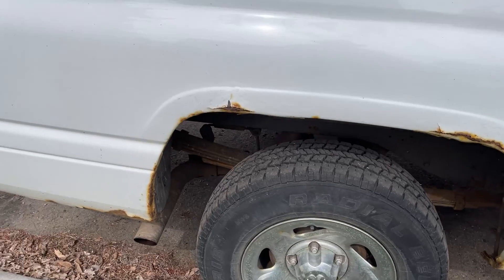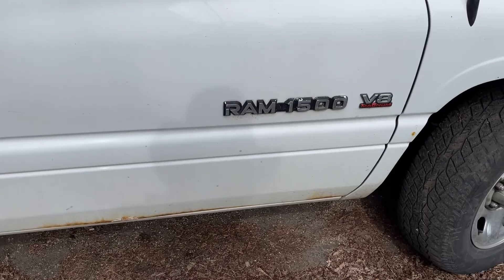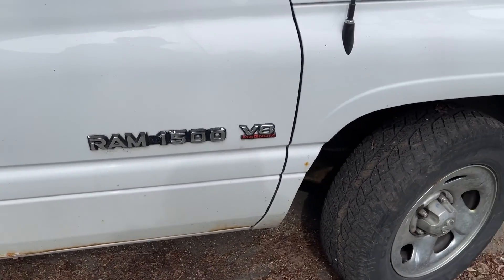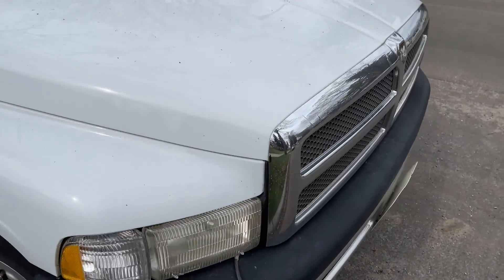There's about a tiny bit of rust around the rims, but for its age, this is a 1998 Ram 1500. It has a V8 Magnum in it. It's a really nice running truck. It looks great.